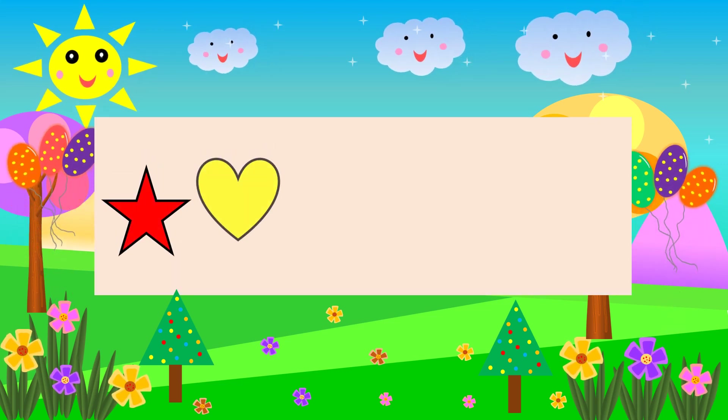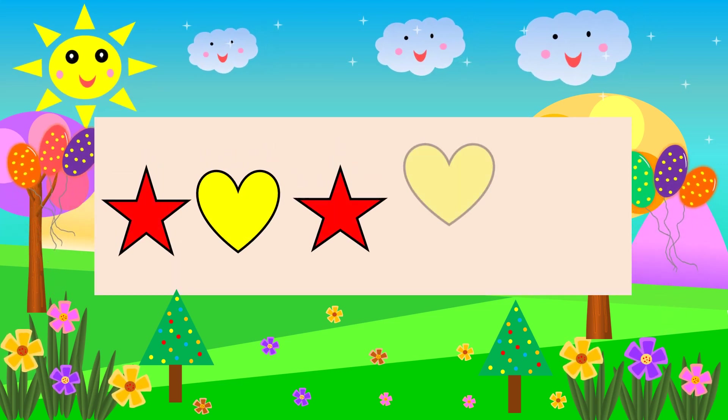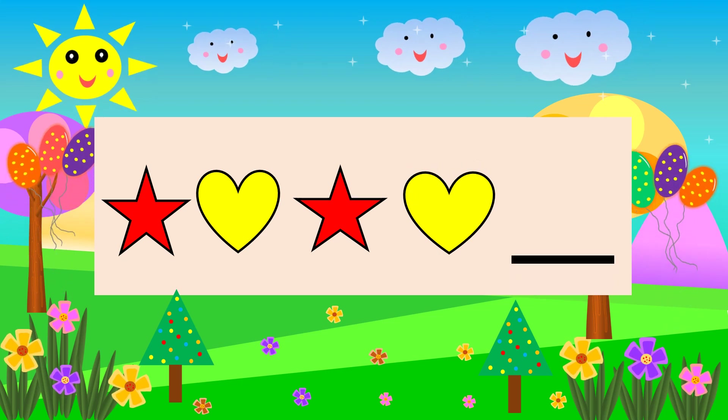Triangle Heart Star Heart Heart Star Heart. What comes next? Star.